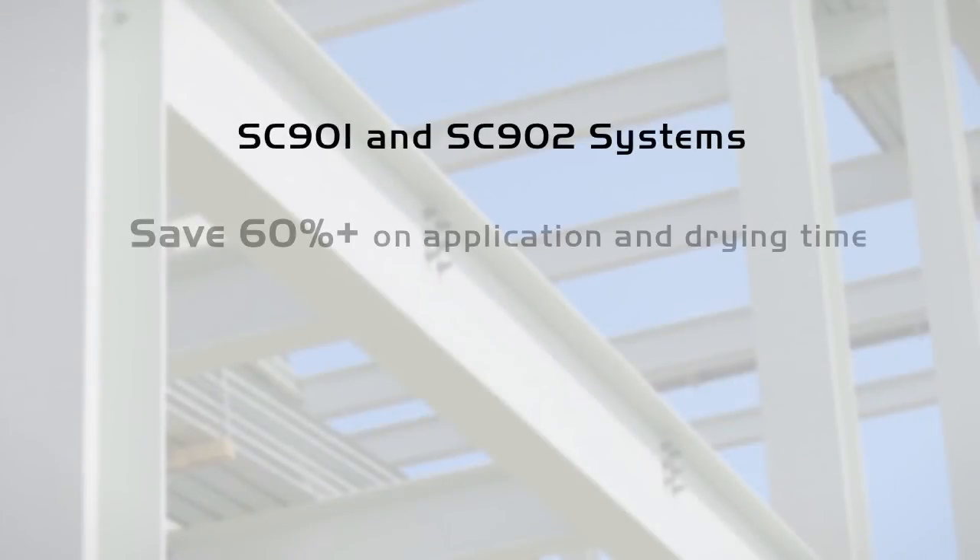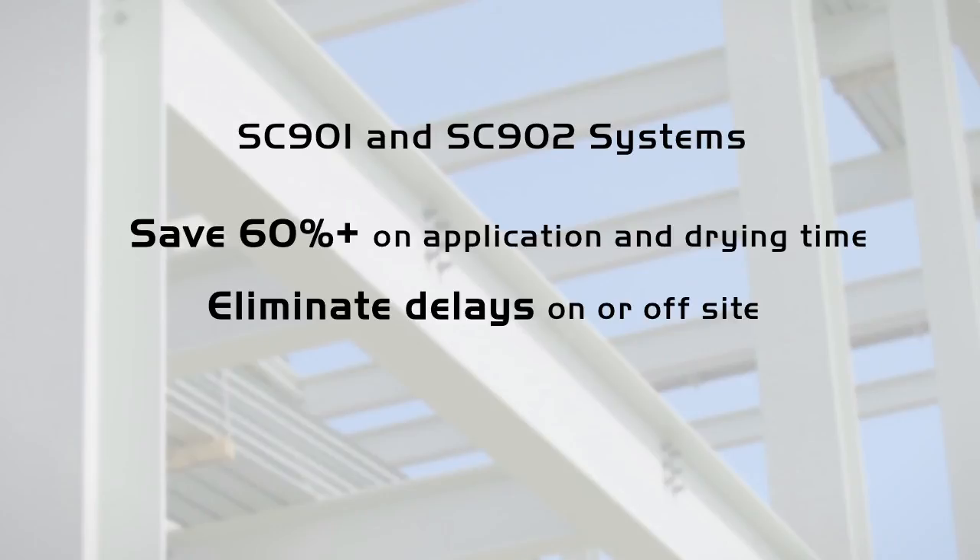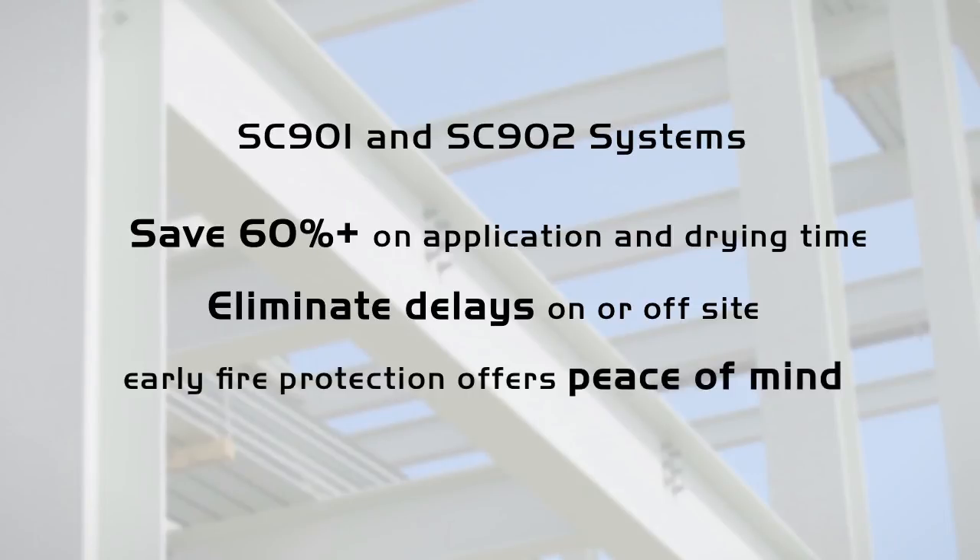Using SC901 and SC902 systems means you can save more than 60% on application and drying time, providing a positive impact on construction schedules and eliminating delays on or off-site. And remember, early fire protection offers peace of mind.